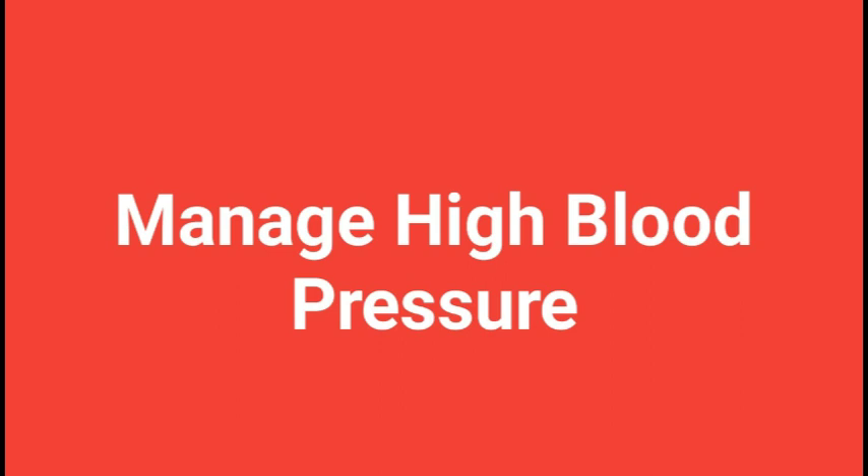1. What is high blood pressure? High blood pressure, also known as hypertension, is a common medical condition characterized by the increased pressure exerted by the blood against the walls of the arteries. This pressure can be damaging to the arteries and other organs, such as the heart and kidneys, and can lead to serious health problems if left untreated.